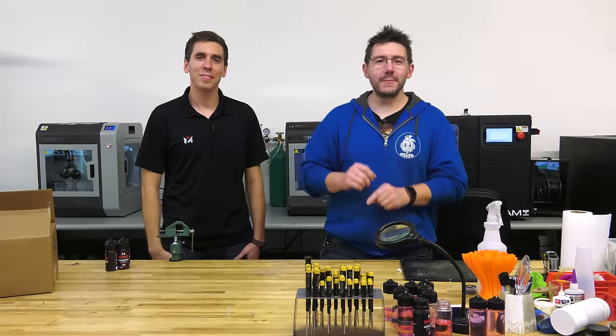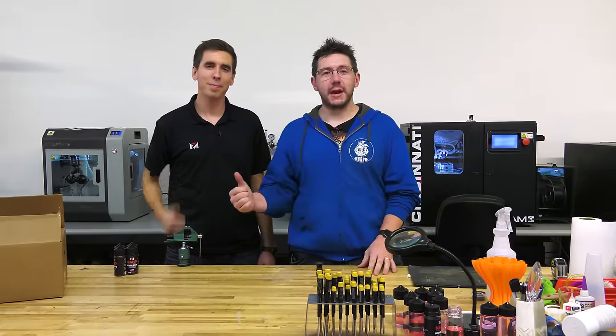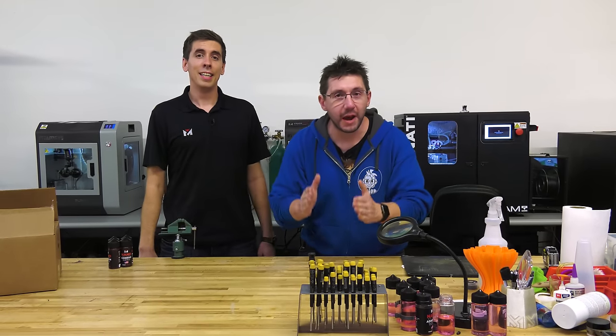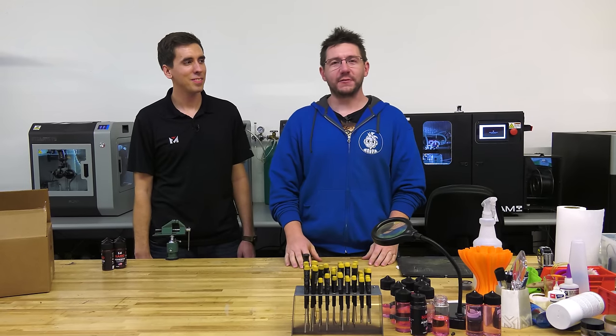Hey, it's Joel. Nope, not at home. I'm in sunny Southern California. I'm here at Vision Miner. This is Rob next to me, and these are some amazing industrial additive manufacturing machines right behind me. We're going to get into how they are awesome and how they are enabling the future of spaceflight right here on 3D Printing Nerd.